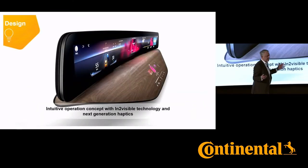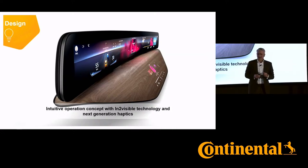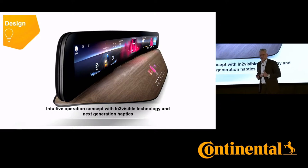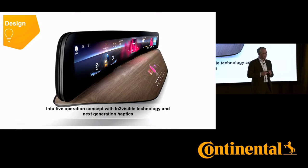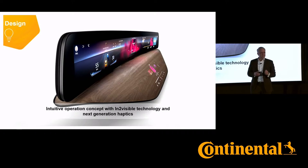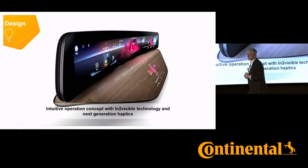As you see, we are very much convinced that the curved ultra-wide display is the solution to the three challenges I was mentioning. We created an intuitive operational concept with our intu-visual display panel and control panel, which appears on demand and can be operated entirely intuitively.